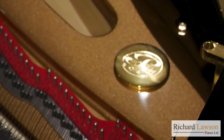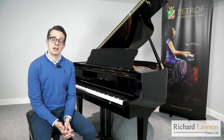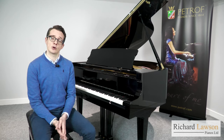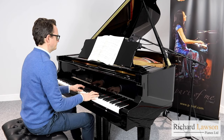In addition to that, it's also very reasonably priced for a handcrafted European piano — it's currently just £26,995. Thank you for watching this video. If you have any questions about the Petroff Bora, or any of our pianos, you can contact us on our website, which is richardlawsonpianos.com. Thank you, everyone.